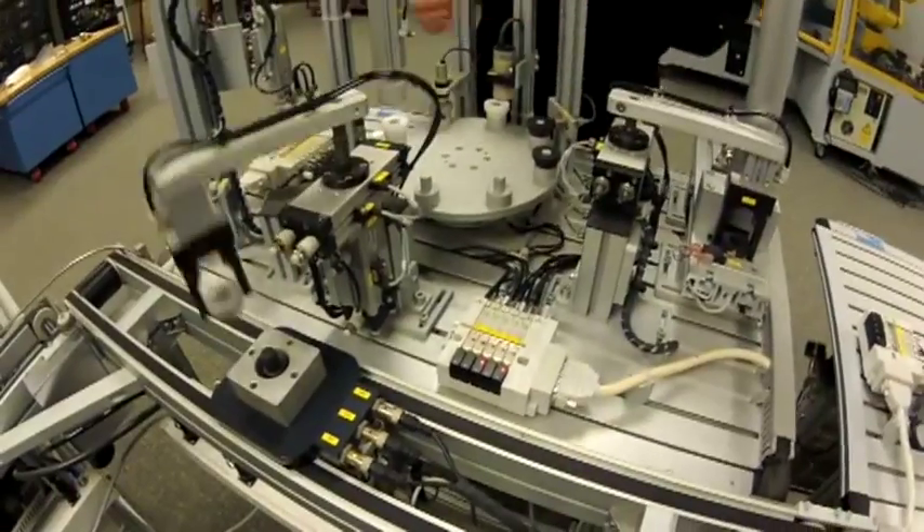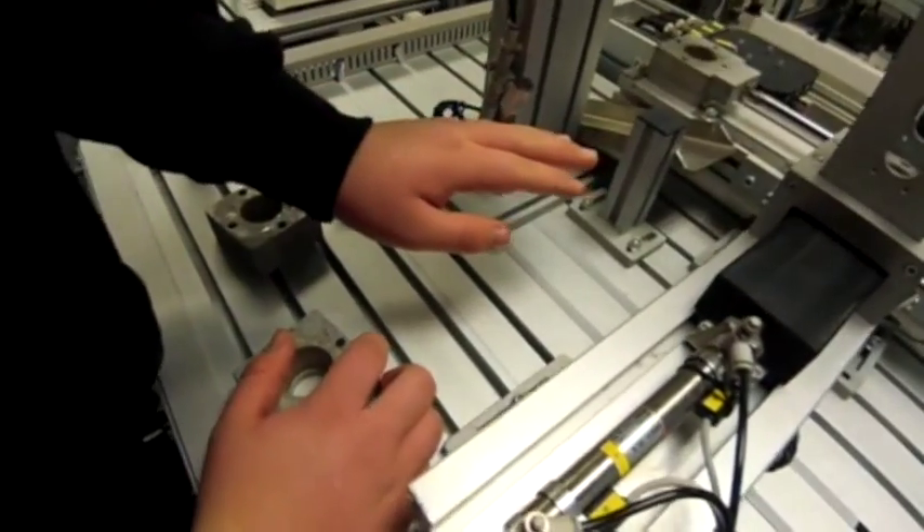Then we go into pneumatics, which is like air pressure control systems. We wire it so that we can press this button and that comes on, press this button and that comes on.